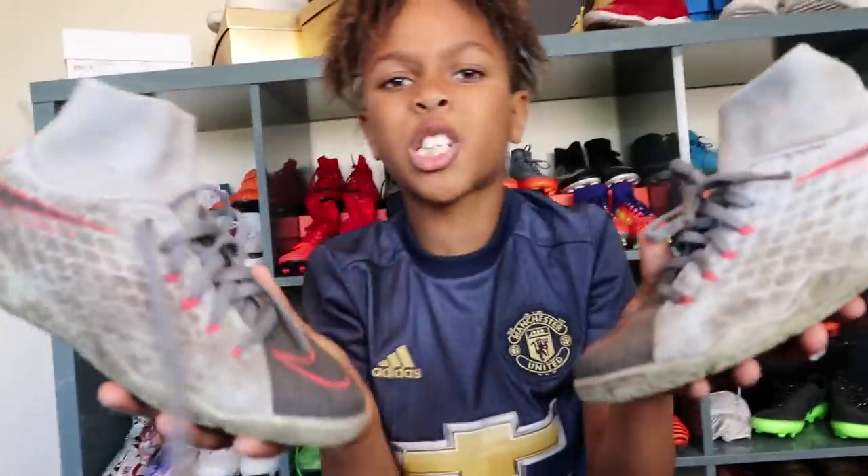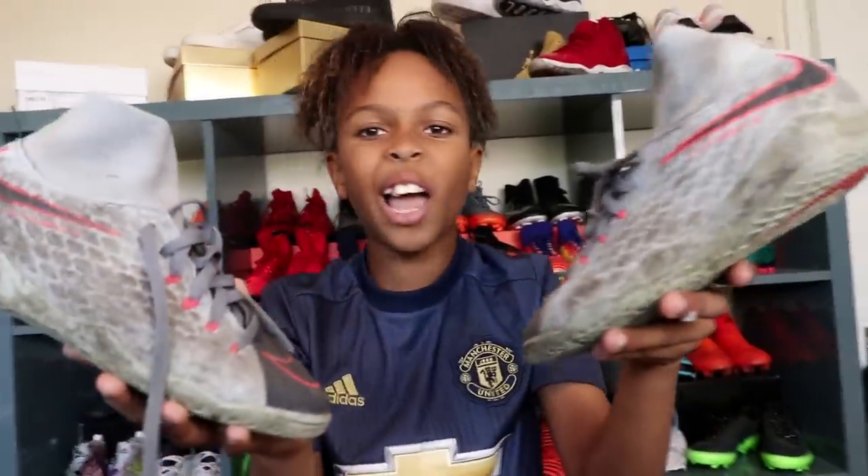And some more Mercurial CR7s. I've got some more Mercurials downstairs but I just can't be bothered to get them. Now onto the Hypervenoms. Hypervenom Fire Pack. Hypervenom Winter Pack - my least favourite boots, which I got injured in, and these will stay dirty forever.